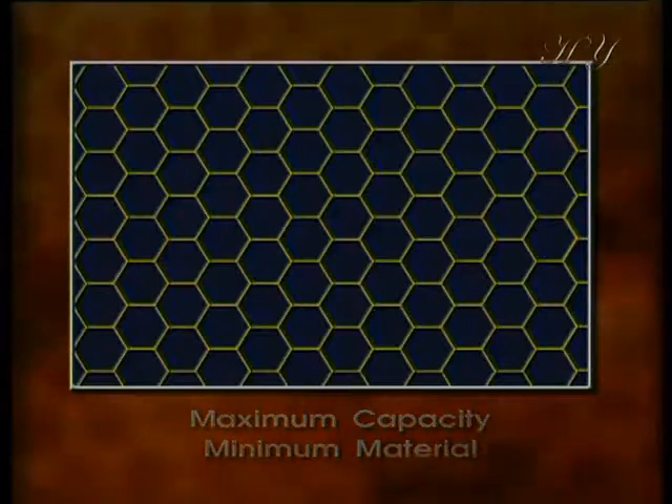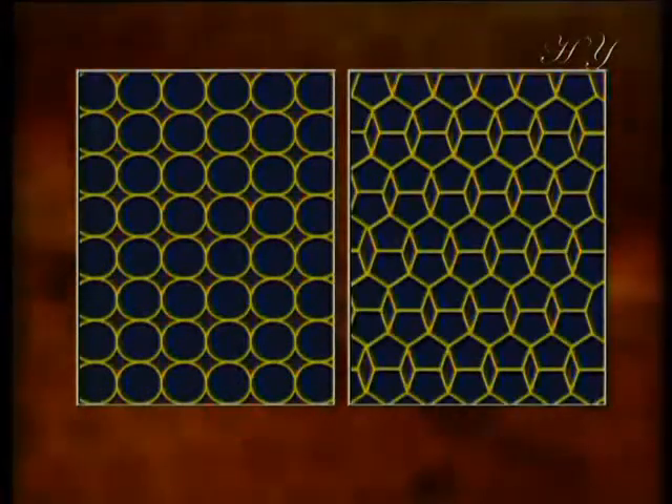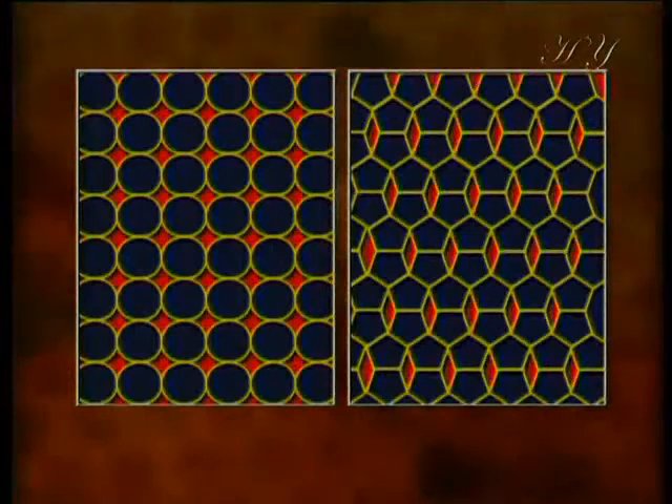Let us consider the other shapes. If bees built their combs as cylinders or as pentagonal prisms, then gaps would emerge between them, and less honey could be stored in the combs.